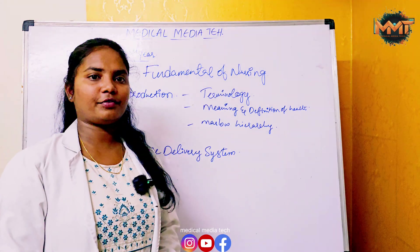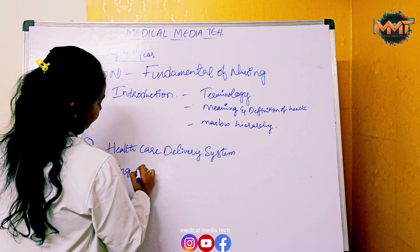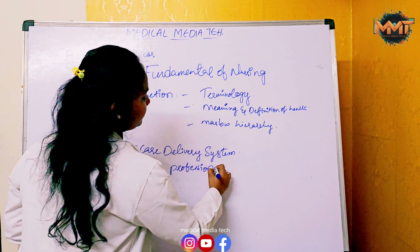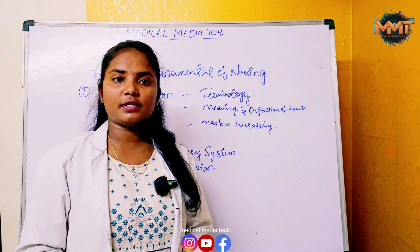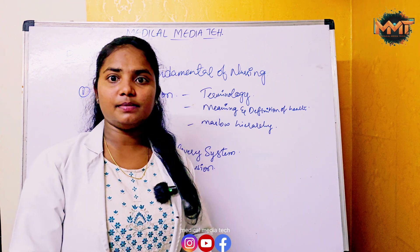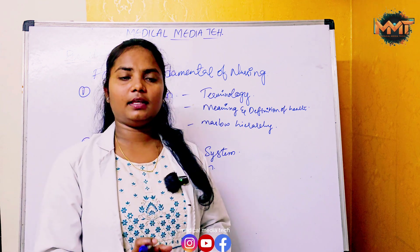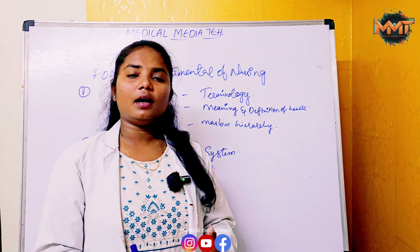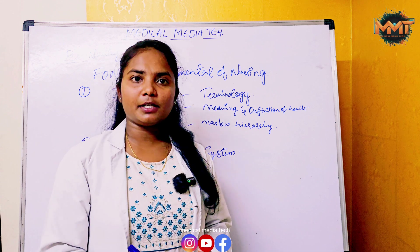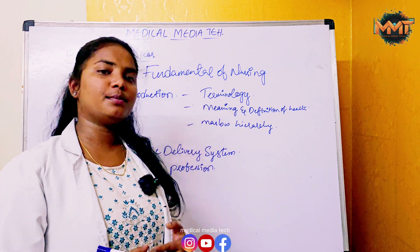The third chapter is History of Nursing and Nursing as a Profession. It covers the history of nursing, Florence Nightingale's history, nursing schemes, characteristics of a professional nurse, roles and functions of a nurse, and the scope of nursing. For nursing as a profession: code of ethics, ethical rules, ethical issues in nursing, ethical principles, ethical dimensions, legal issues in nursing, and nursing practitioner.